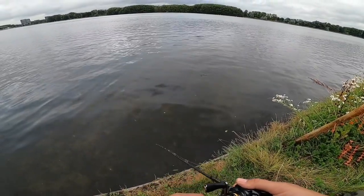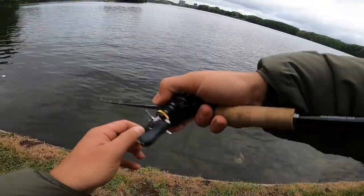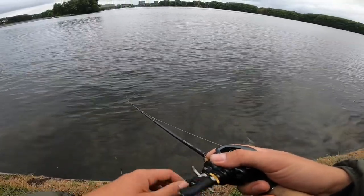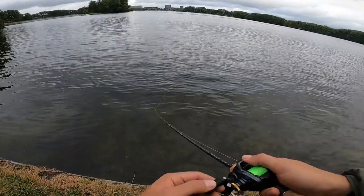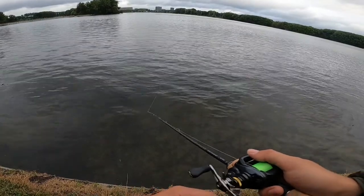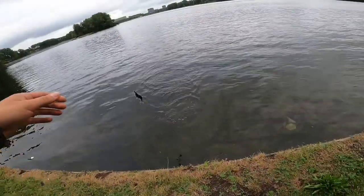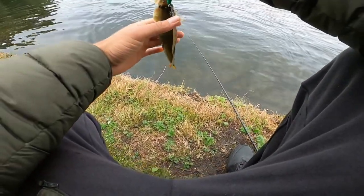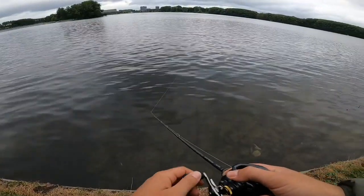Tiny perch chasing it. First cast on the top water but it came off — wasn't a massive one. Got a chase. This one nailed it, like flying out the water and everything. Never seen a perch jump like that before. Another little beauty — not sure what number that is today, maybe five or six. But I love catching these guys on top water, it's just as exciting as pike fishing.